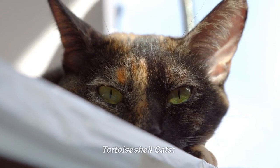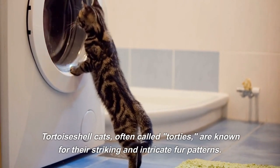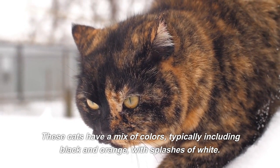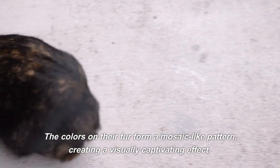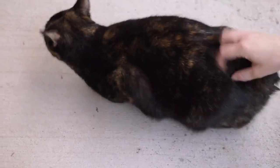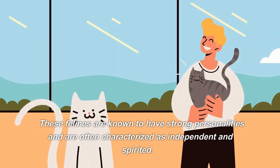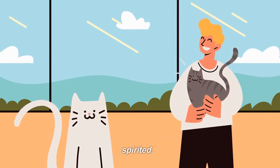Tortoiseshell Cats, often called torties, are known for their striking and intricate fur patterns. These cats have a mix of colors, typically including black and orange, with splashes of white. The colors on their fur form a mosaic-like pattern, creating a visually captivating effect. Due to their genetic makeup, most tortoiseshell cats are female. These felines are known to have strong personalities and are often characterized as independent and spirited.